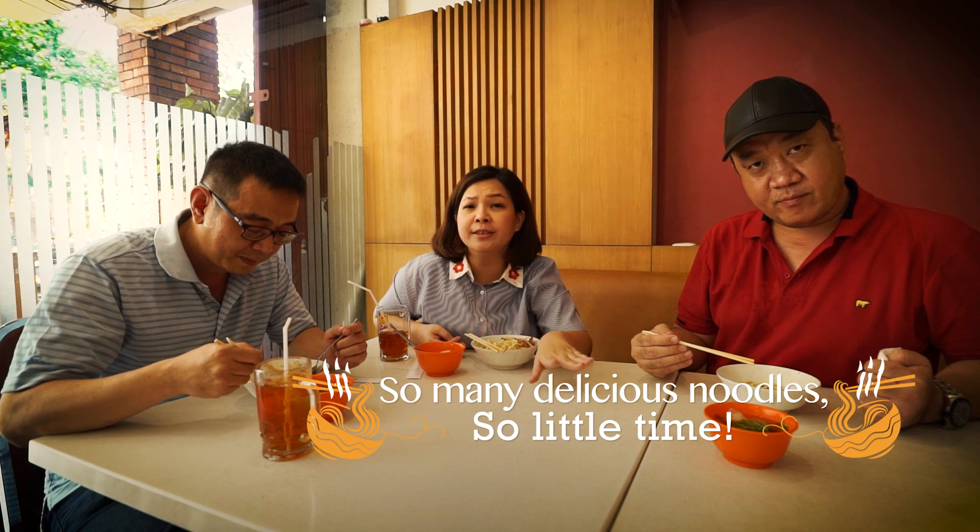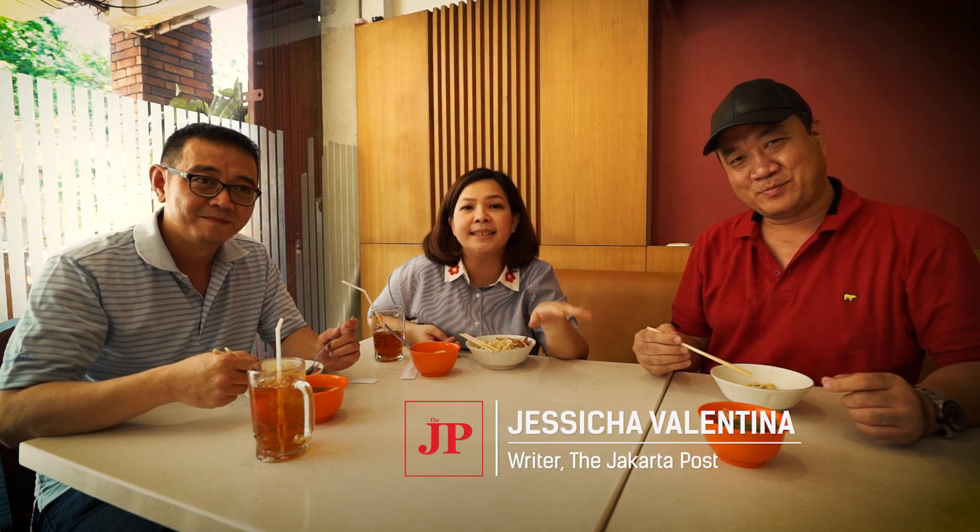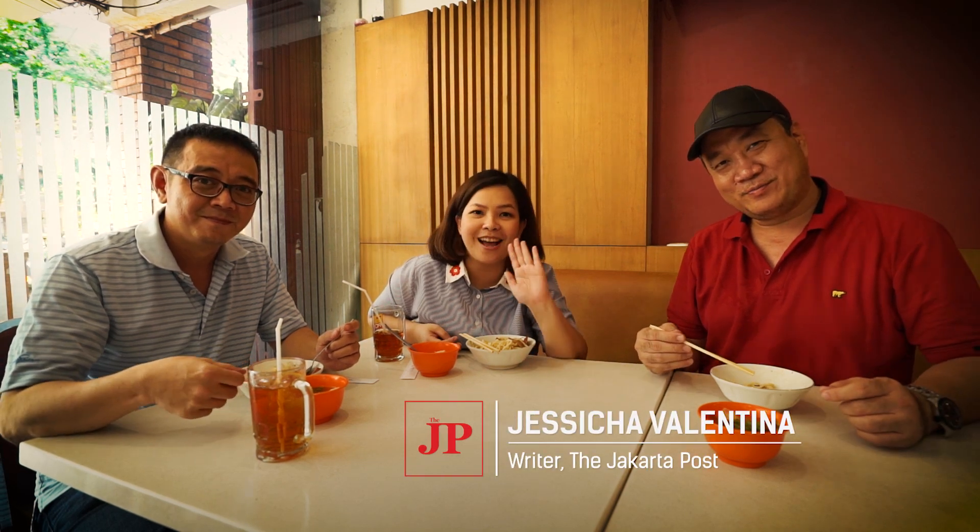So many delicious noodles, so little time! For more food coverage, follow us on Instagram and Twitter, and check us online. Thank you so much for watching. Jessica Validina signing off — bye for now!